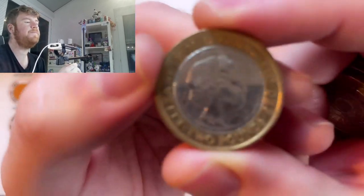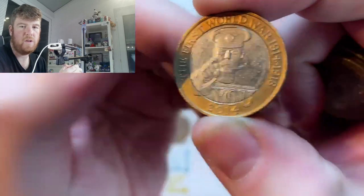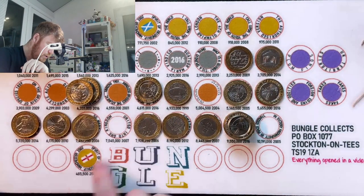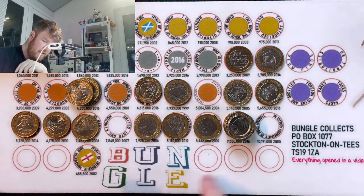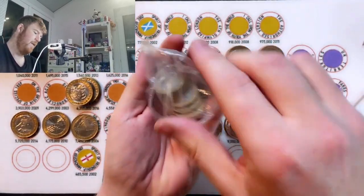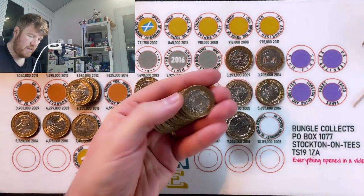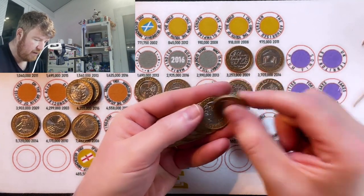There is Lord Kitchener — 'Where the lamps go out all over Europe' — so another First World War centenary coin. So we only need the jigsaw pieces and the St Paul's to complete the bottom row. By now you will know what the 2022 coins are.